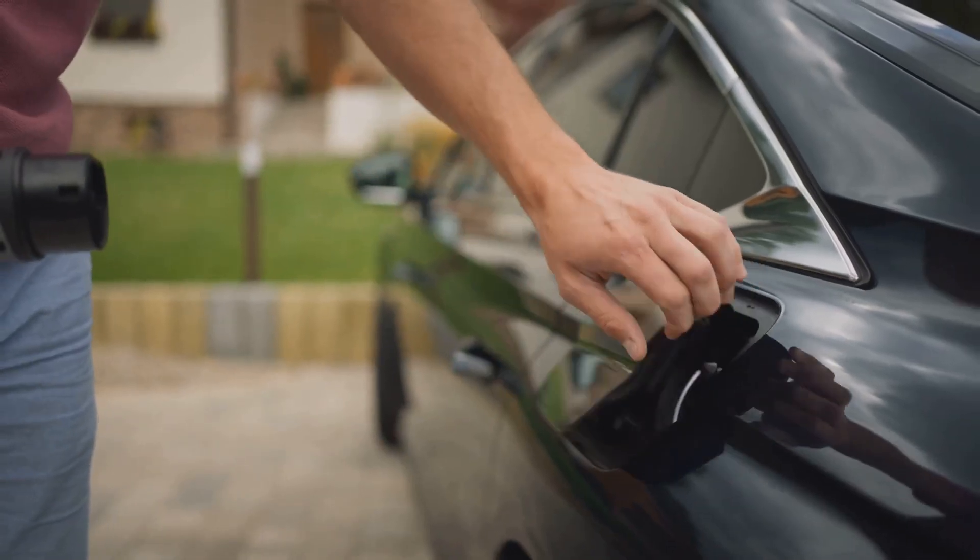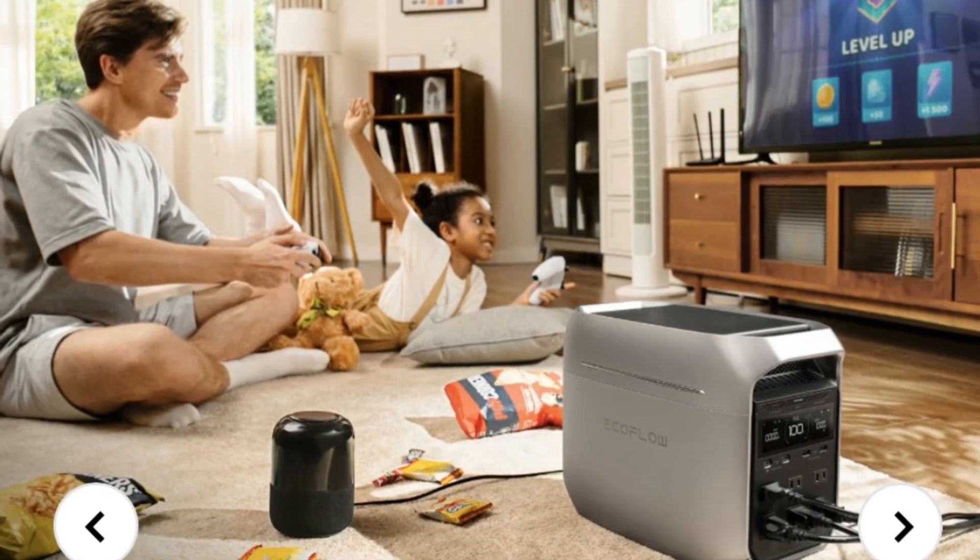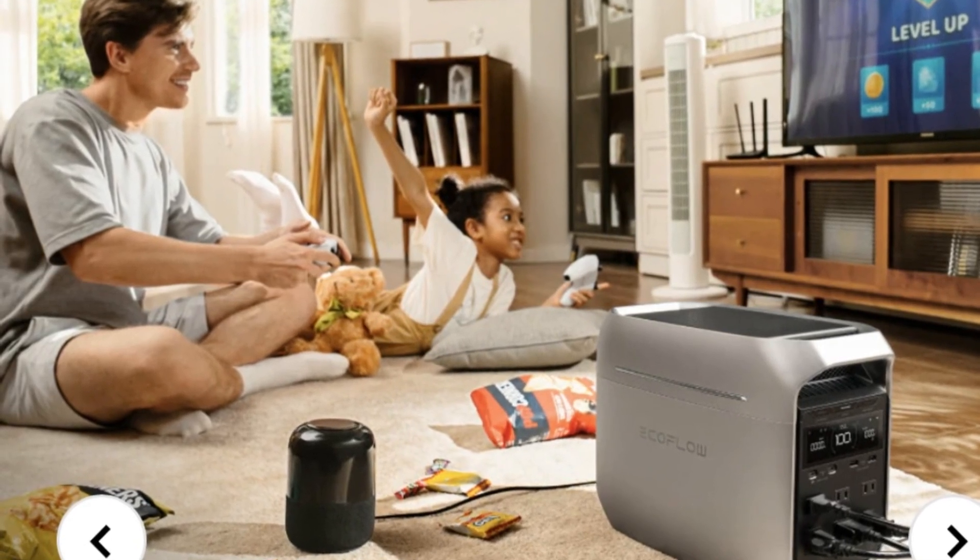The Delta 3 Plus is your reliable energy companion. It's ready for anything. Are you ready to unleash the power? Don't forget to subscribe. Thanks for watching.